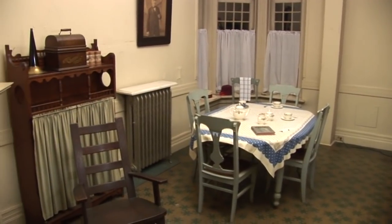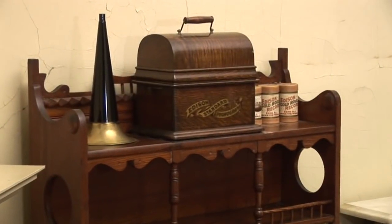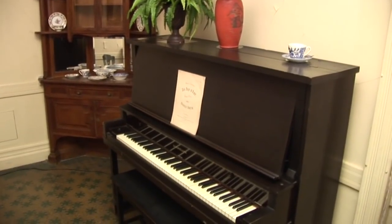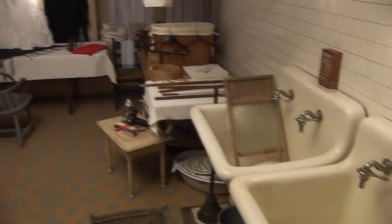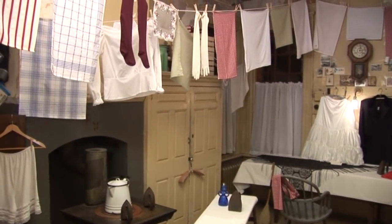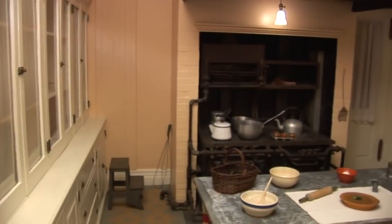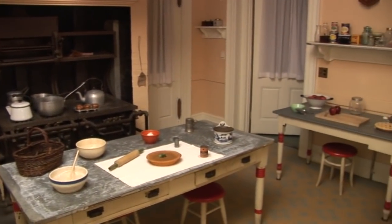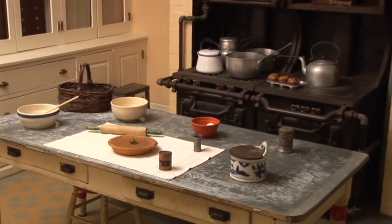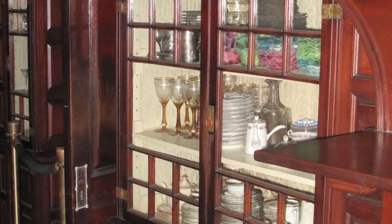In the servants' dining room, staff could relax, take their meal, listen to the phonograph, or play the piano. The laundry room, especially in winter or on rainy days, could be crowded. Clothes would have been washed and normally hung to dry in the laundry yard just outside the servants' entrance; however, during bad weather, they were washed and dried in this room. Central to the servants' area is the kitchen, where all meals were prepared for family and staff alike. Meals for the family were moved from the kitchen to the butler's pantry, and then served in the dining room. The adjoining butler's pantry is also where dishes and silverware were washed and stored.